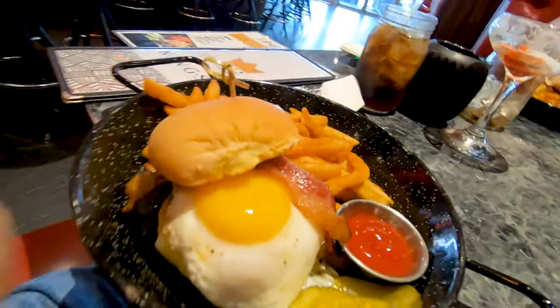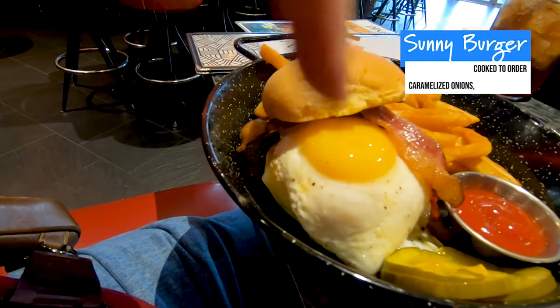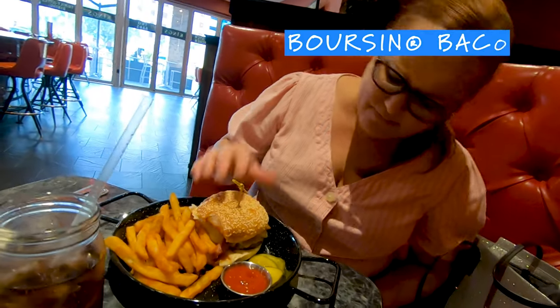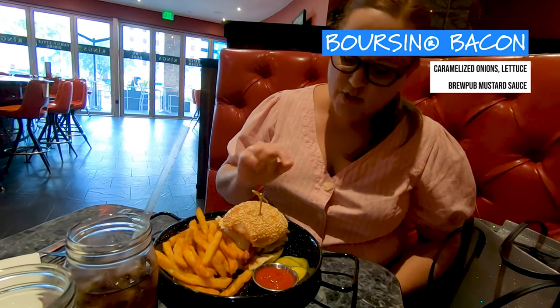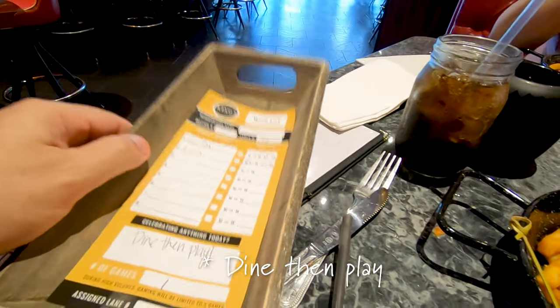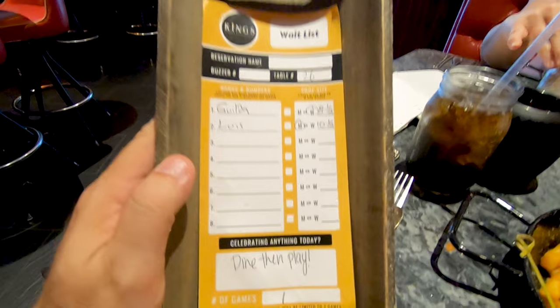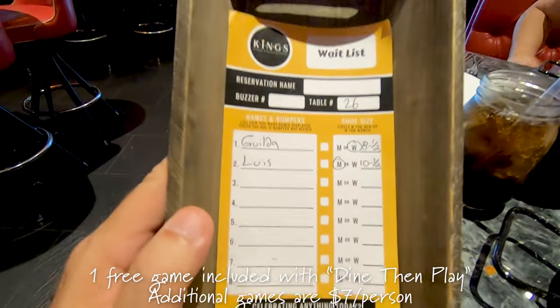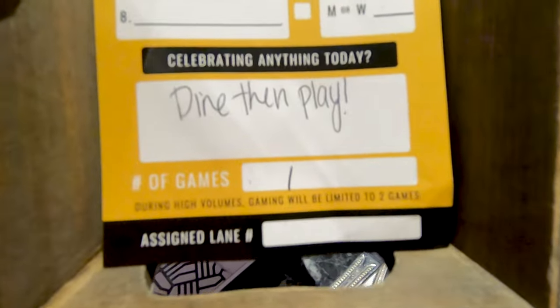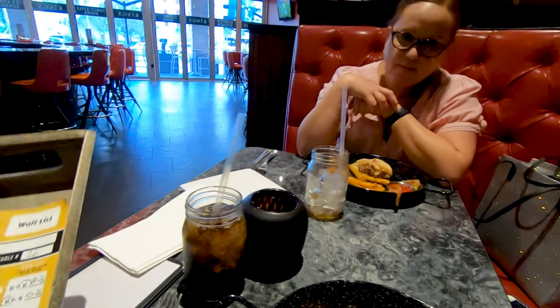Our food has officially arrived. I picked this one because it has an egg on the inside, which is awesome. It's a burger with ranch, cheese, bacon, and fries. Since we did the Dine and Play option they brought us this cool little canoe, which has the waiting list for bowling — they put us on the list and ask your name, shoe size, and how many games you want to play. We chose one game because we both know we're going to be terrible.